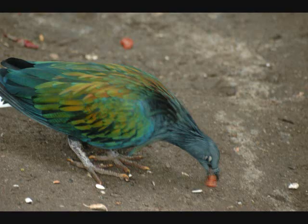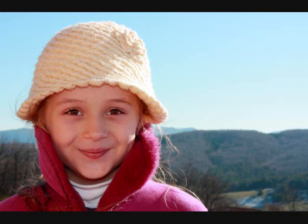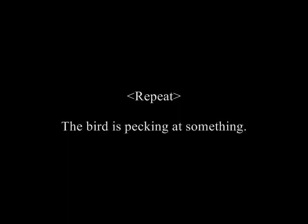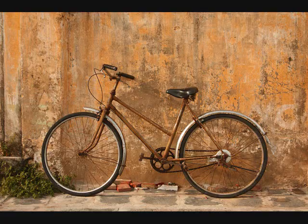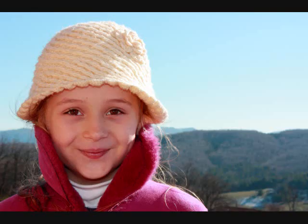The bird is pecking at something. The bicycle is propped against the wall. The collar of the girl's jacket has been pulled up.